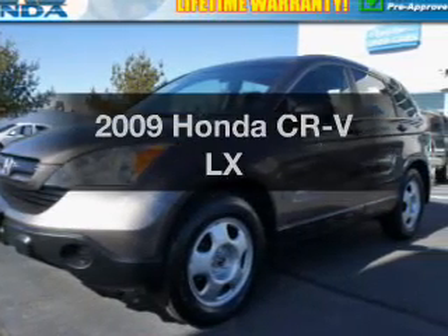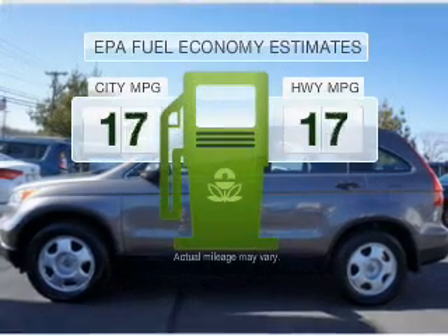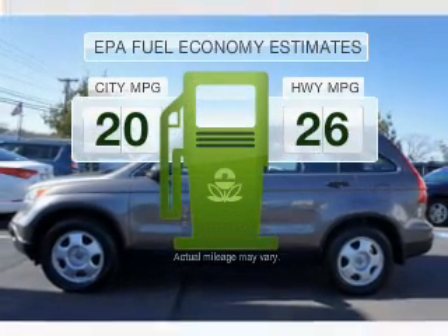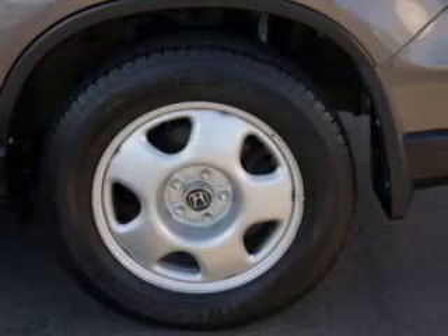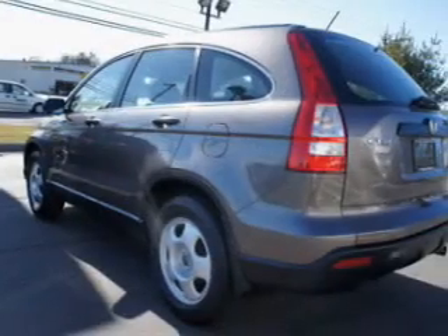Presenting the 2009 Honda CR-V — this is the set of wheels you've been looking for. Save your money and make fewer trips to the gas station when driving this fuel-efficient vehicle, with a reliable engine that responds smoothly to its 5-speed automatic transmission.